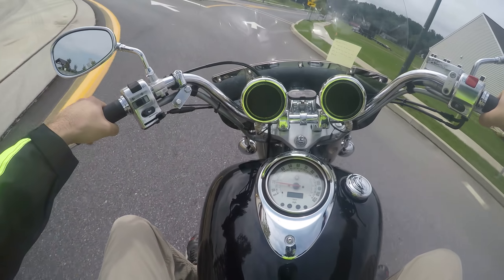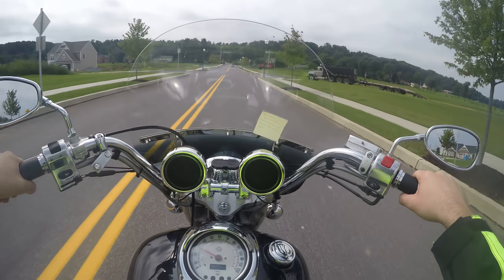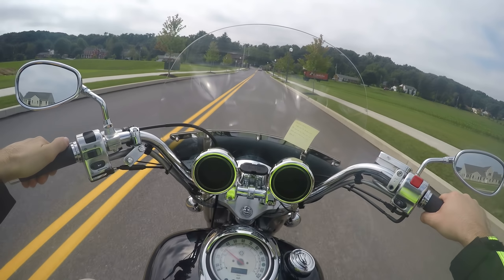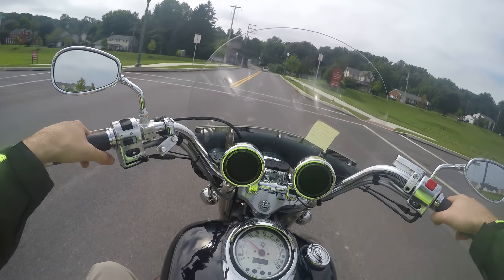Normally by this point, if it has a starter clutch issue you'd know. If you were looking at one with like 2,000 miles that sat for a long time, who knows. But if you look at one with higher miles and it's running fine, it's either been fixed already or it never had the issue.